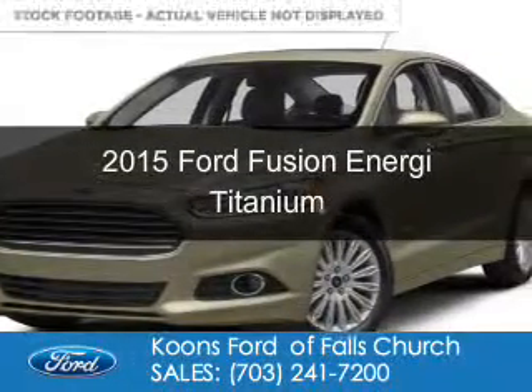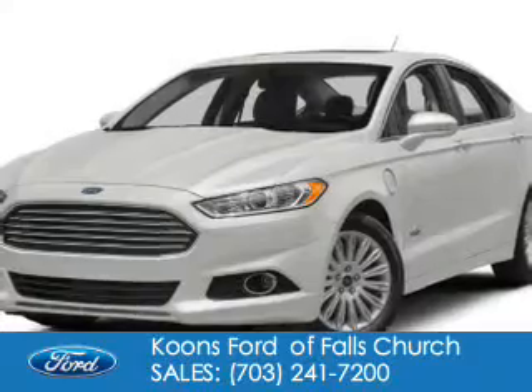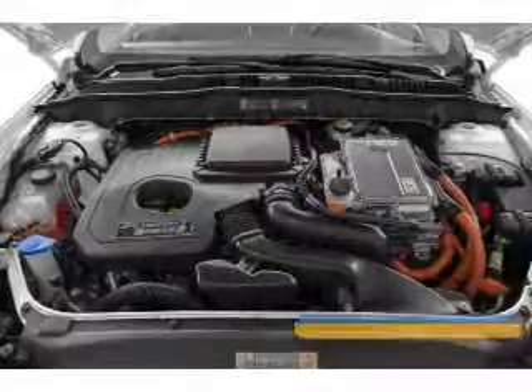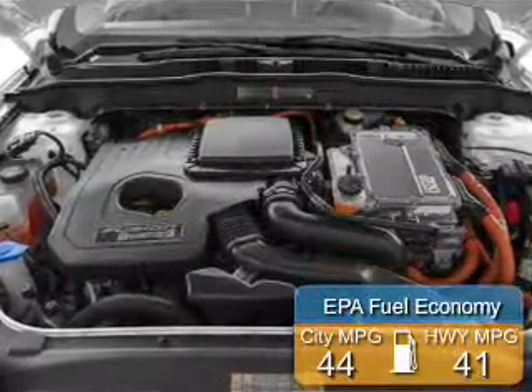This is a new 2015 Ford Fusion Energi. It's powered by front-wheel drive, a 2-liter, 4-cylinder engine, and an automatic transmission. Great fuel efficiency saves you money by requiring fewer trips to the gas station.